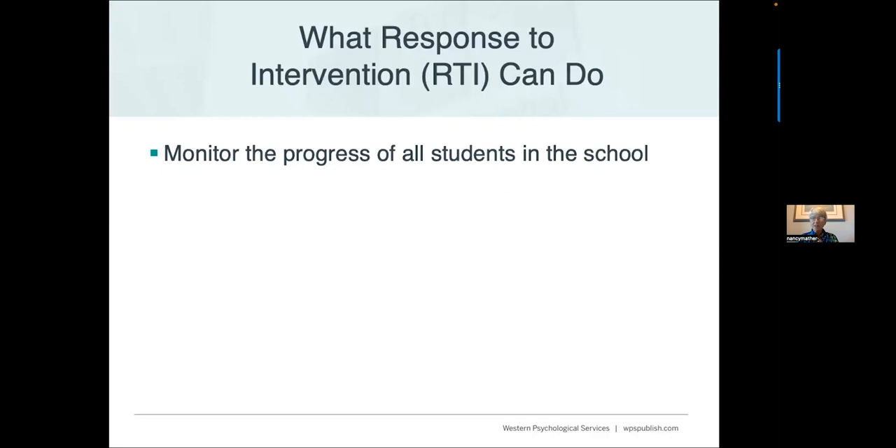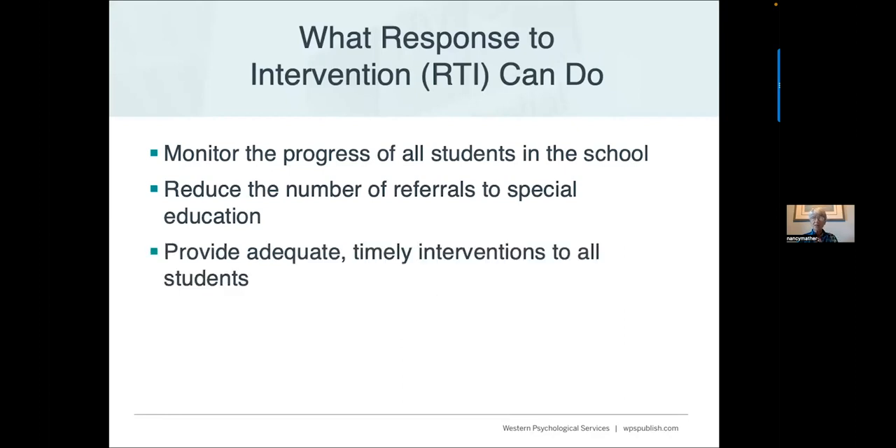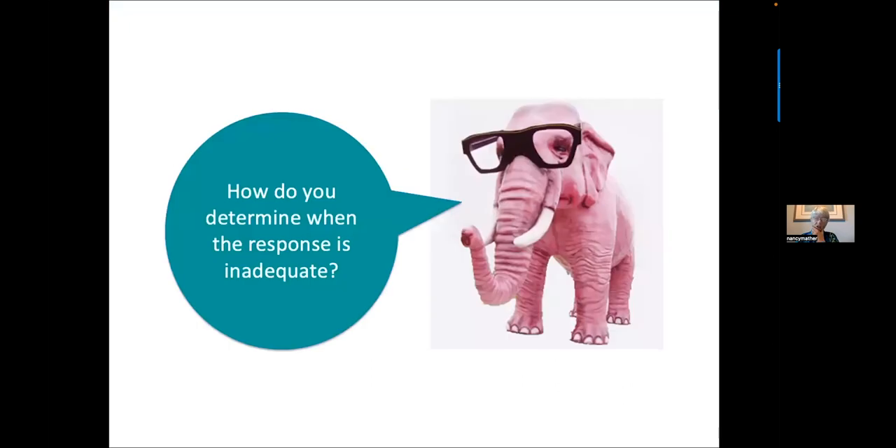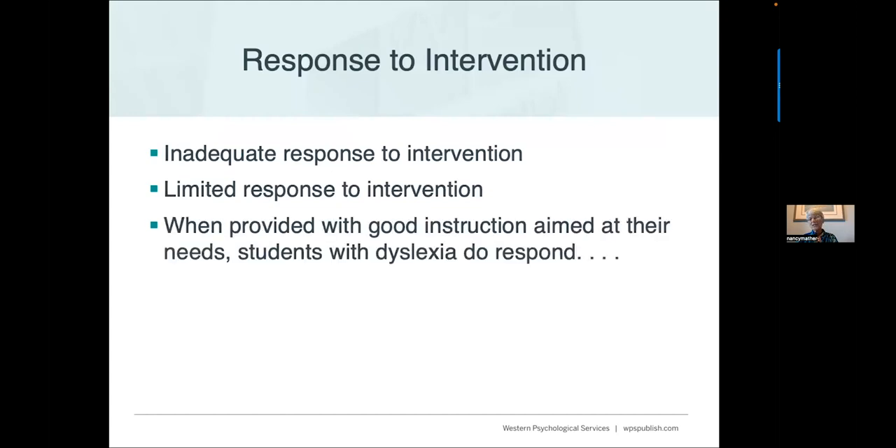Response to Intervention can monitor the progress of all students, reduce the number of referrals to special education, and provide timely interventions. But how do you determine when the response is inadequate? When provided with good instruction aimed at their needs, students with dyslexia do respond and make good progress. So how do we figure out how to identify lack of response?